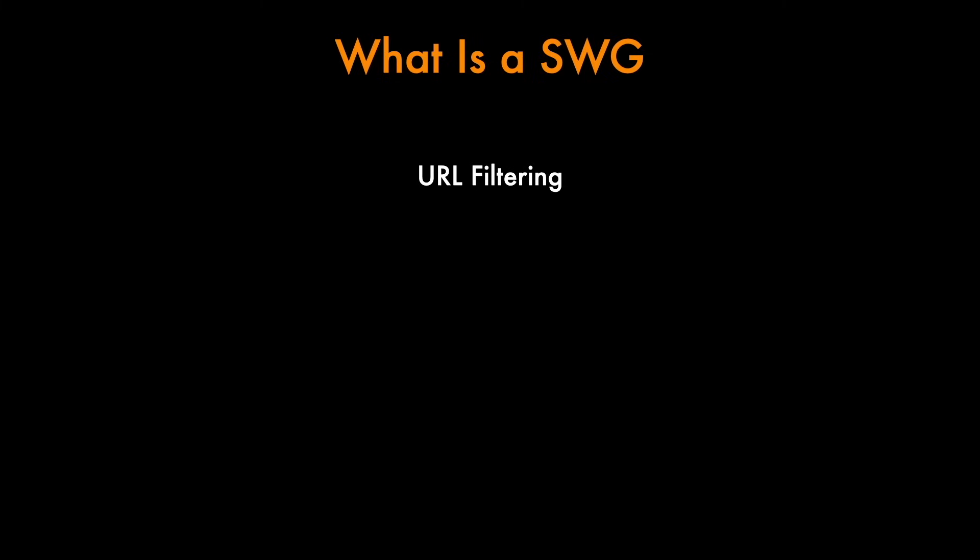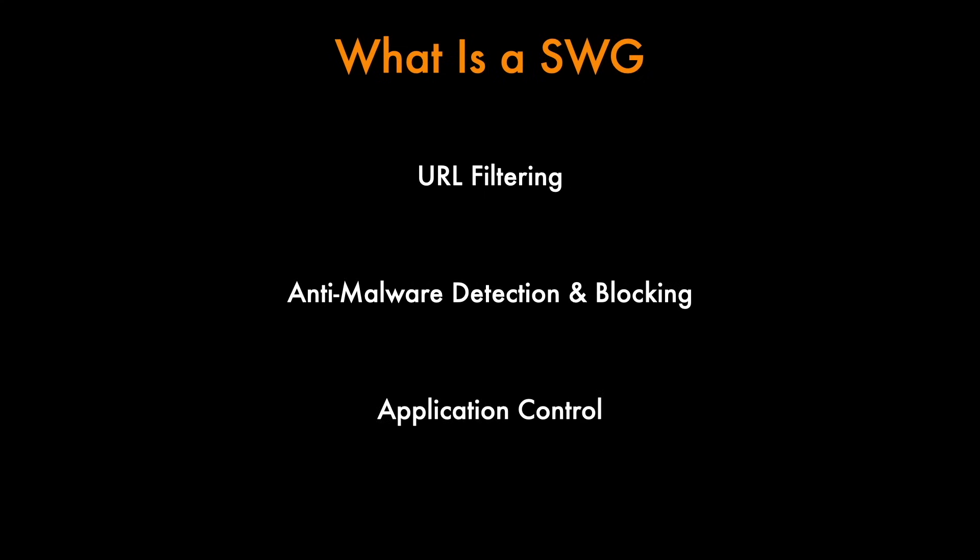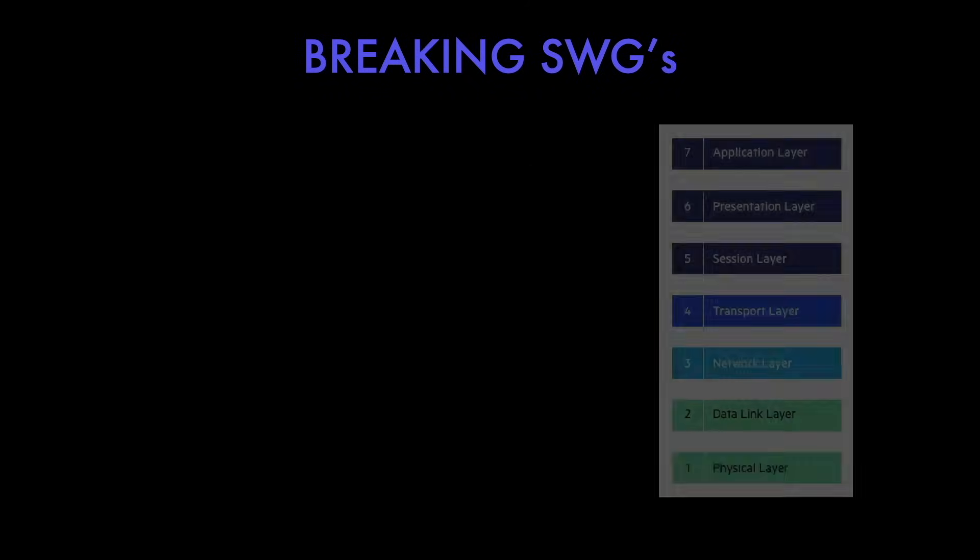It works by enforcing company policies and blocking malicious websites, inappropriate content or unauthorized applications. So when a user tries to access the internet the SWG checks the URL or web request against its database of known threats, scans for malware and ensures compliance with security policies. Further on from this, it's important to know that SWGs observe the information on the network layer, which basically doesn't give them context of user interaction, web app context, or even context of the browser tab or window that the request is coming from.